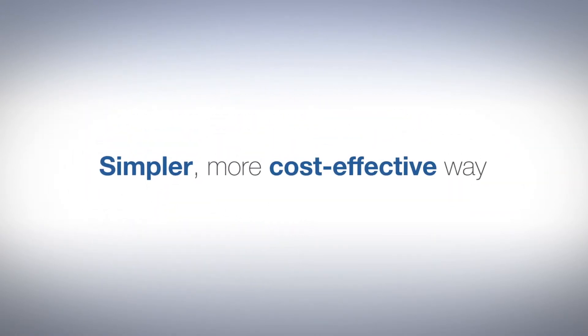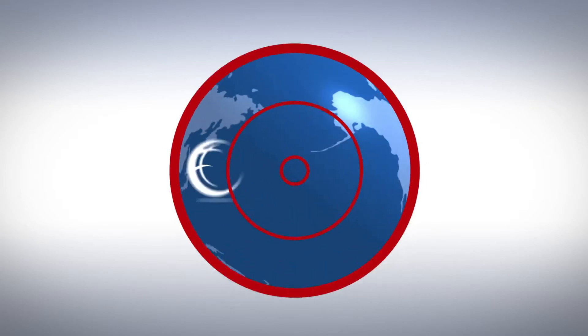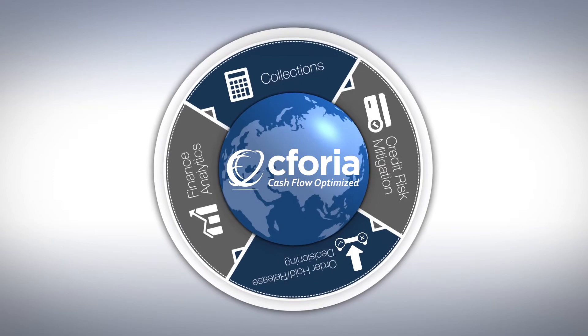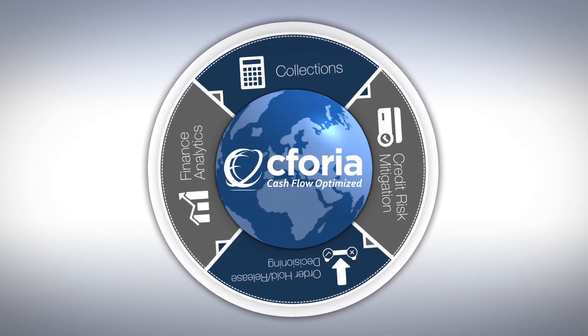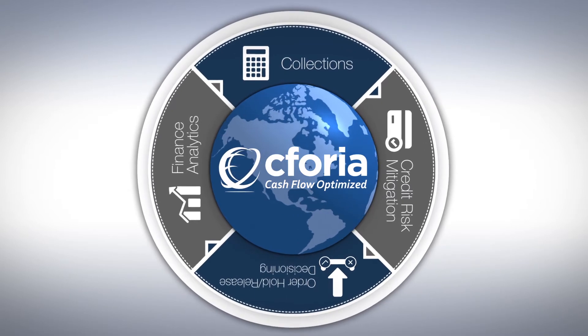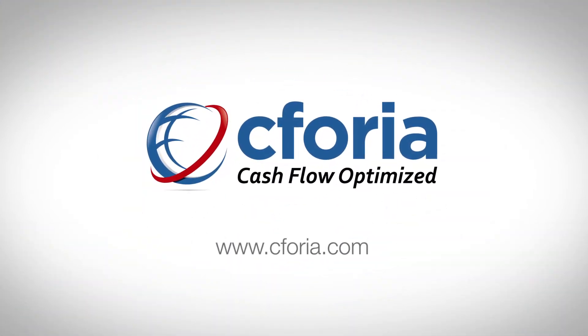Finally, there is a simpler, more cost-effective way to manage your global shared service centers across information systems, currencies, languages, trading regions, and business practices within a single productivity platform. Sephora. Cashflow. Optimized.